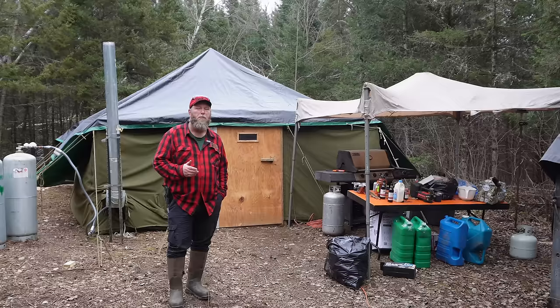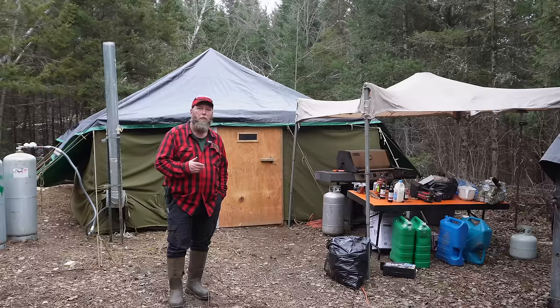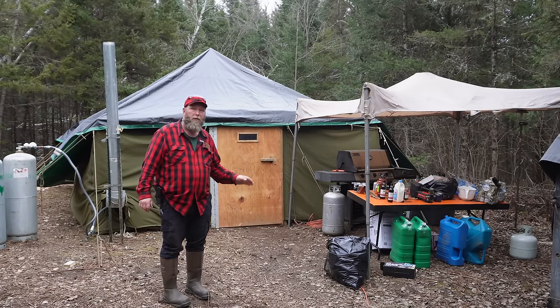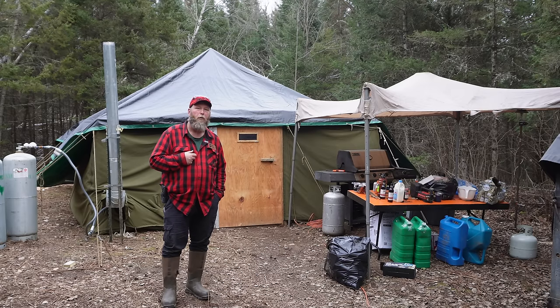We've got a full-size gas barbecue out here that we use to warm our meals. All our meals are pretty much brought in aluminum tins, and we'll put them on the grill to preheat them. Since we don't have an oven, we put them on the grill to get a nice hot meal. Around the area we've got propane tanks and a gas stove inside.